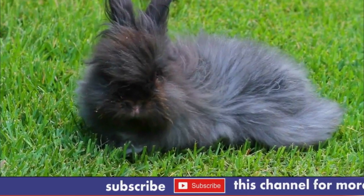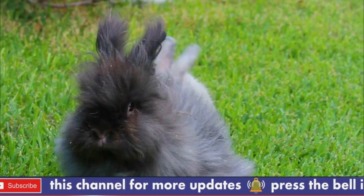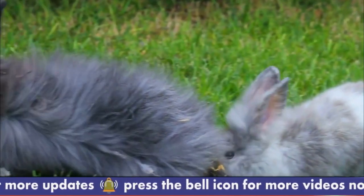Number 3: Diet. Angora Rabbits require a diet that is high in fiber, such as hay and fresh vegetables. They should also have access to fresh water at all times.